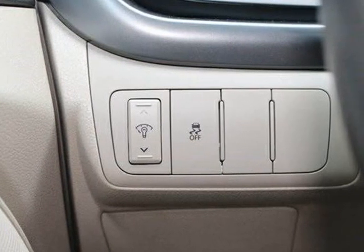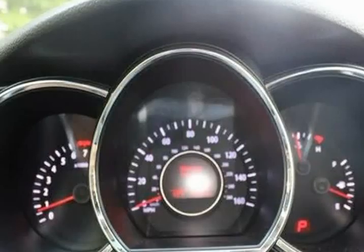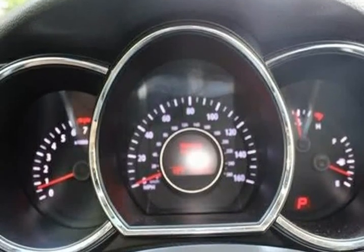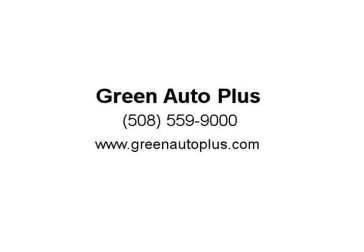Fully automatic headlights, heated door mirrors, illuminated entry, iPod cable, low tire pressure warning, MP3 decoder, occupant sensing airbag, outside temperature display, overhead airbag, overhead console.